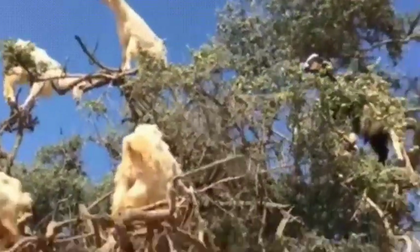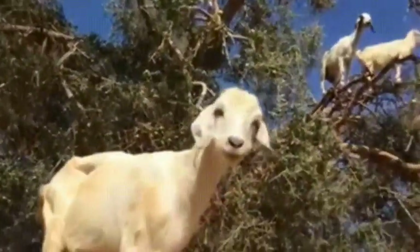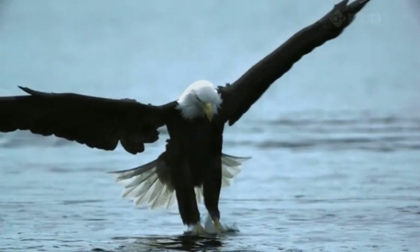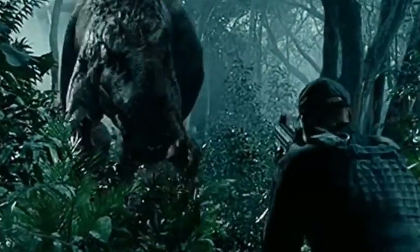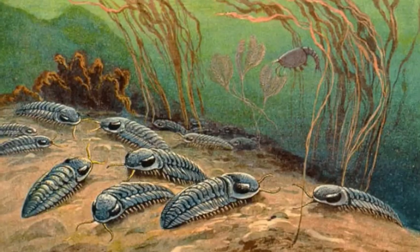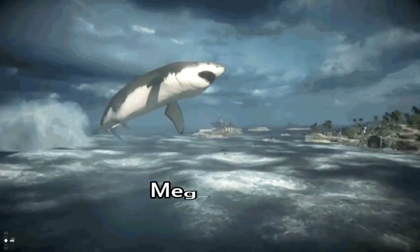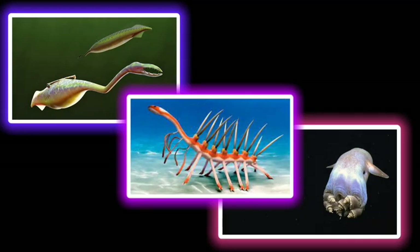The variety is incredible, even though all known life forms have just about the same biochemistry and all are based on DNA. While science fiction movies depict many possibilities, often inspired by extinct species like trilobites or the giant shark Megalodon, the true range of possible alien forms is likely much greater.